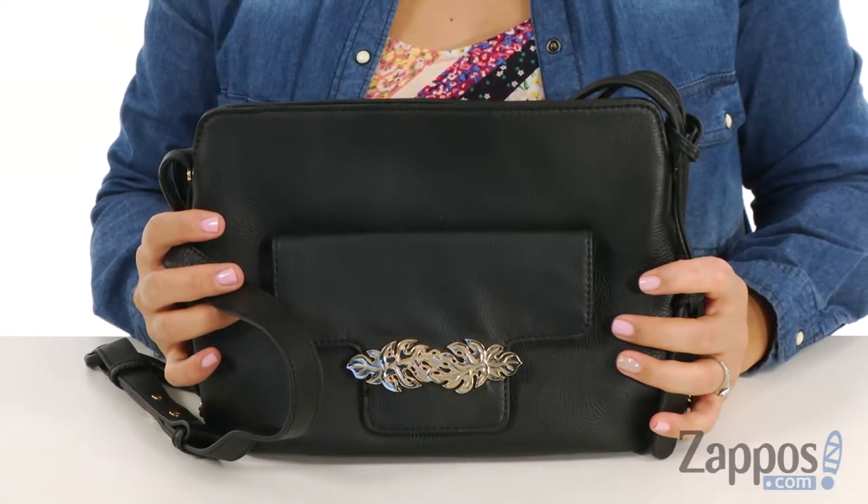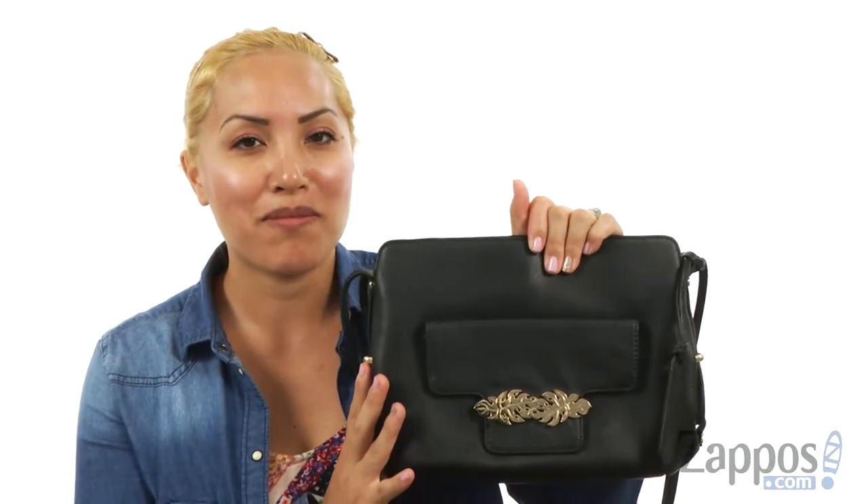It all sits on top of a flat bottom. This crossbody will definitely dress up any outfit for an amazing night out — and don't forget to take a lot of pictures. Check it out!